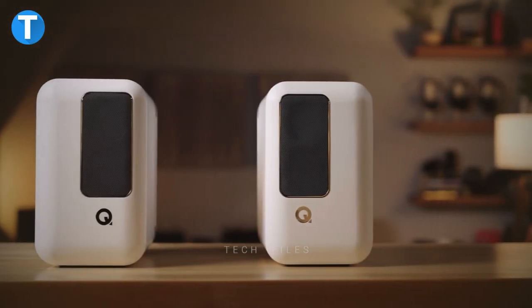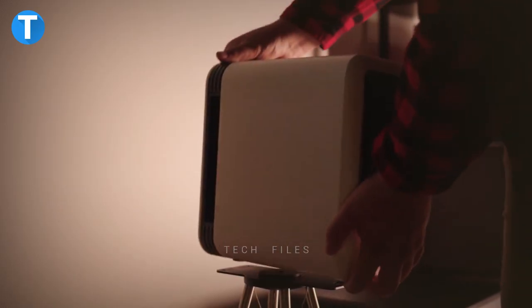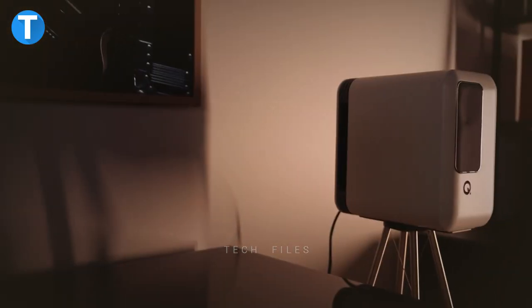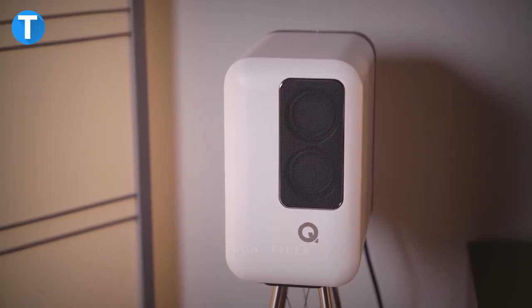An innovative rear-firing concealed subwoofer delivers deep, powerful bass while making Q-Active easy to position. It also features voice control with Chromecast built-in, Amazon Alexa, or Apple Siri for easy voice control.